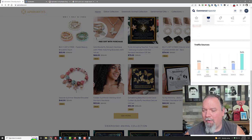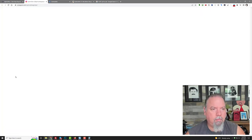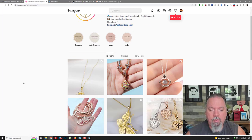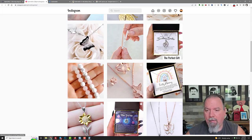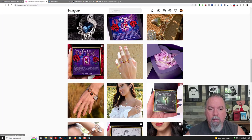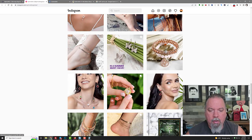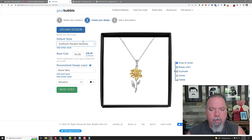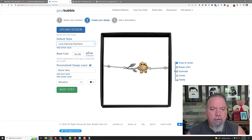Let's click on Instagram and see what they've got going on. They have 1,056 posts, 76,000 followers, and they're following 97. They've taken the 'badass' theme and really applied it to everything. A lot of these items we can get through Gearbubble, some we can't, but I bet if you requested it they could probably get them. You can get the sunflower one, the sunflower bracelet, the love dancing necklace, and the cross dancing necklace.